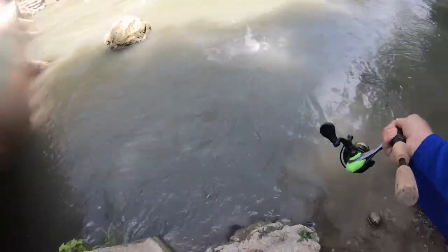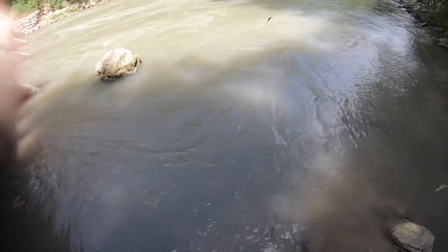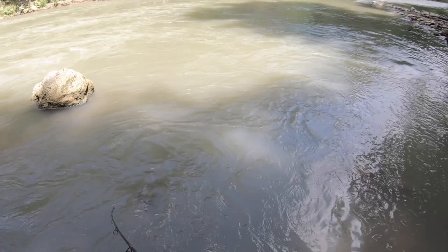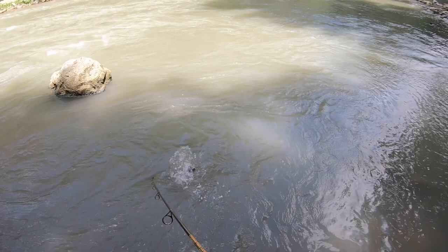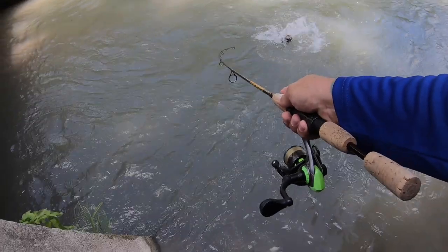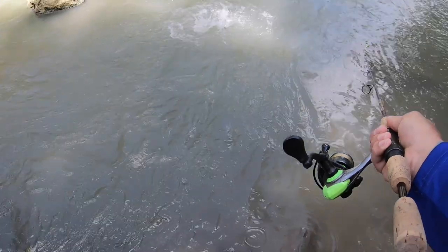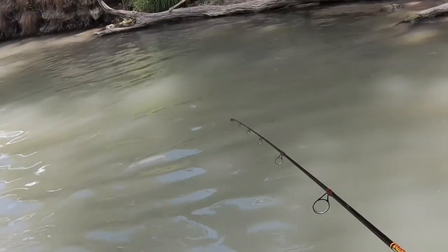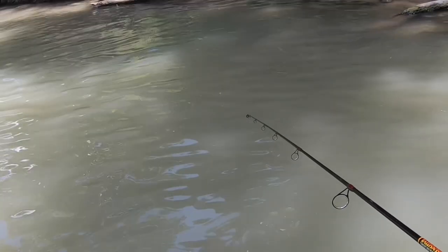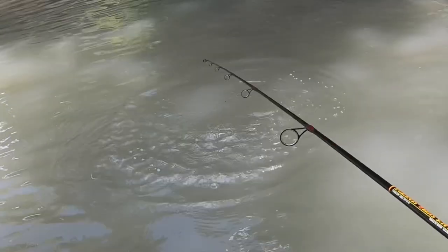There's a fish — did you see that? That was insane. I don't even know what that was. That was a catfish. Getting the bites — that was a catfish.